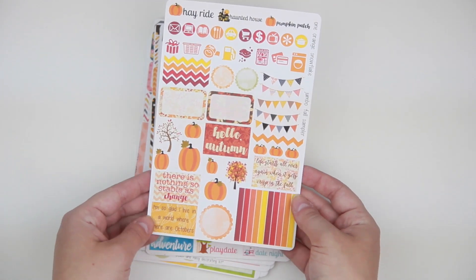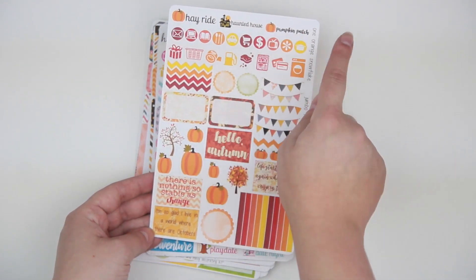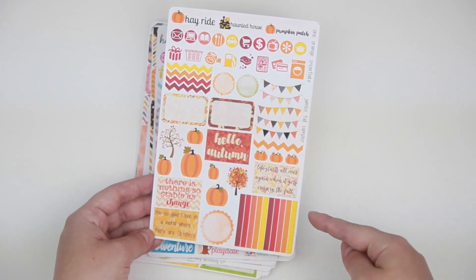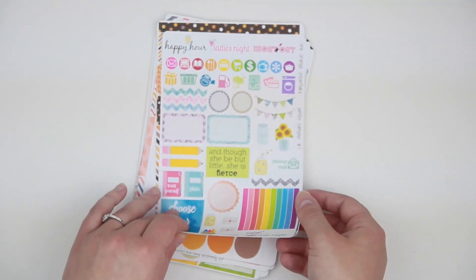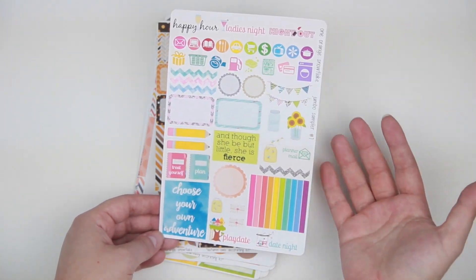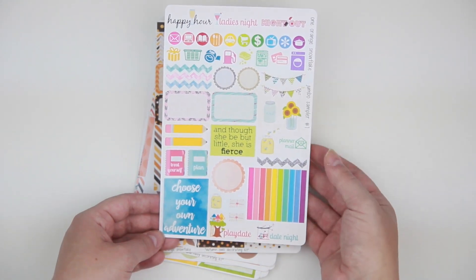These have so many different colors to match every spread and I love them so much. Then she has this really cute autumn sampler — it's super pretty with a lot of different autumn activities, icons, chevron, banners, little strips, all kinds of stuff. Beautiful. This is the jumbo sampler number one — she had a small quarter-sized one before, but this is her first ever big sampler, which I absolutely adore. Everything on here — you guys can check that out.